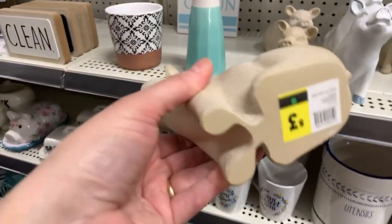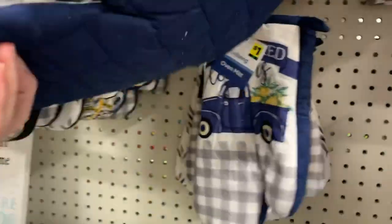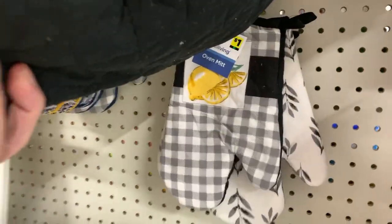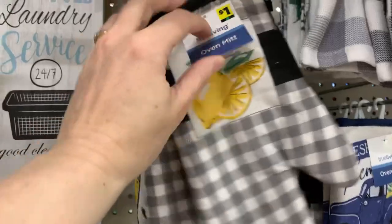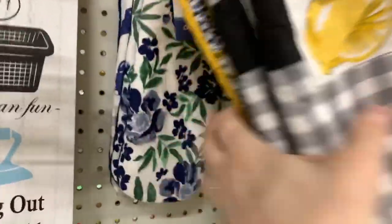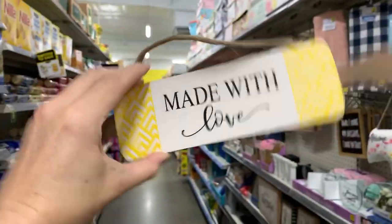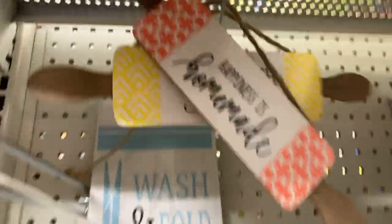Look at this little one — also three dollars — that face is just so cute to me. Three dollars, you guys. We have so many one-dollar items, brand new. We even have little one-dollar oven mitts, everything coordinating, and one-dollar rolling pin pieces up here. 'Made with love' — one dollar.